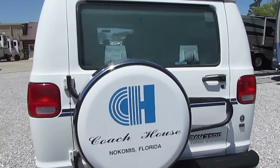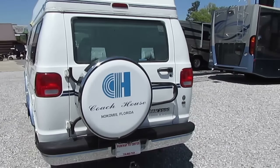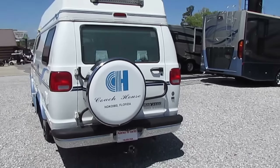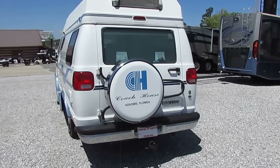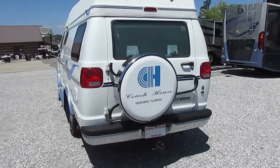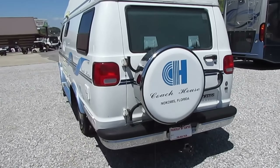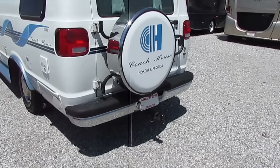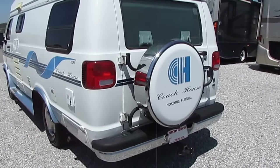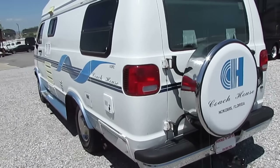I personally think a generator is really a waste of time and money on one of these because they're so small that you really don't need it. A good workaround: you've got a hitch on the back — put a rack and a portable generator on there if you're going to boondock camp. It doesn't take much to pull this little van.